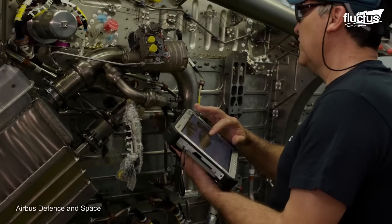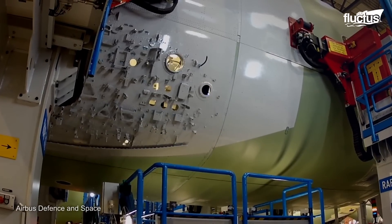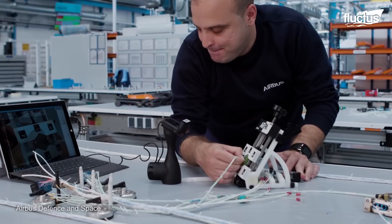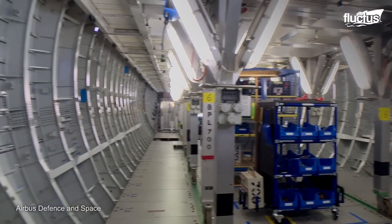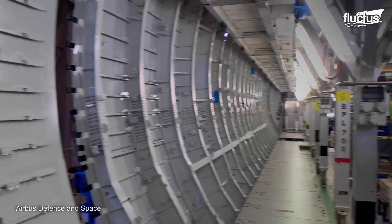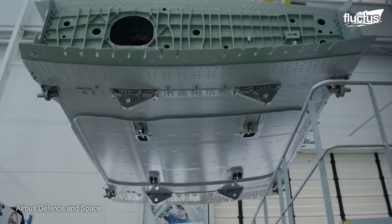Airbus has factories located in different European countries that manufacture this enormous aircraft. These sites are responsible for creating specific components or sections of the aircraft, to be later put together in a general assembly site.